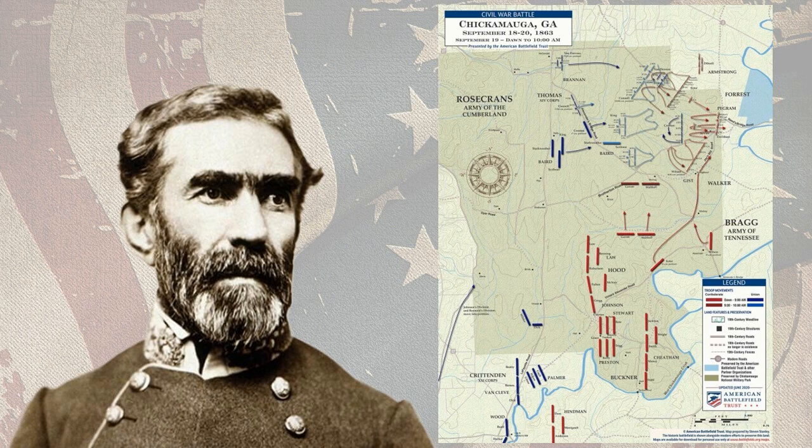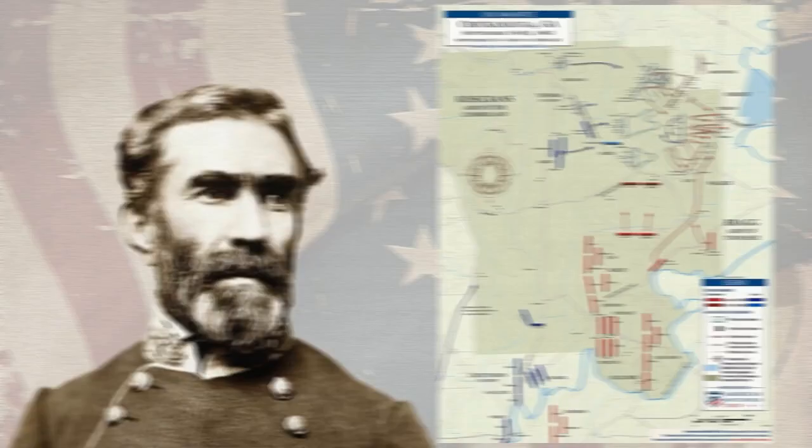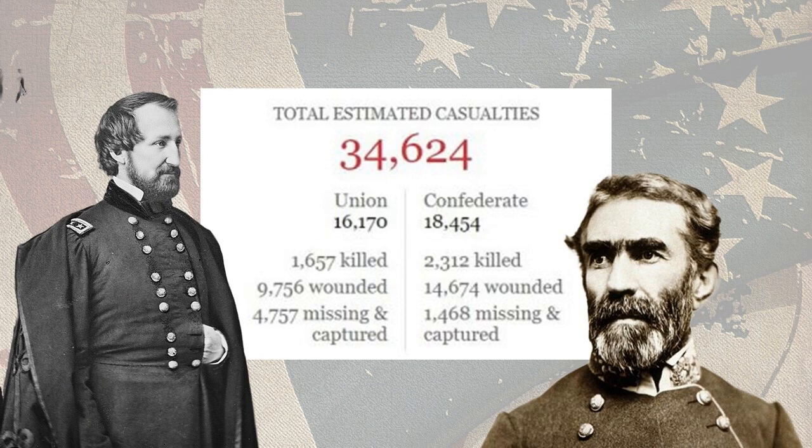Bragg ordered a coordinated attack against the Union right flank. The attack was successful and the Union line was broken. Rosecrans' Army was forced to retreat to Chattanooga, where it was besieged by the Confederate Army. The Battle of Chickamauga was a Confederate victory, but it was a costly one. The Confederates suffered over 18,000 casualties, while the Union Army suffered over 16,000.